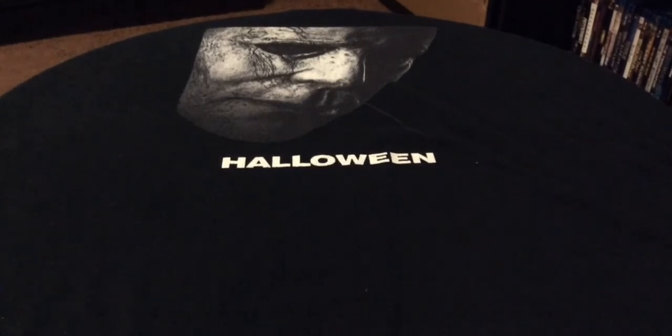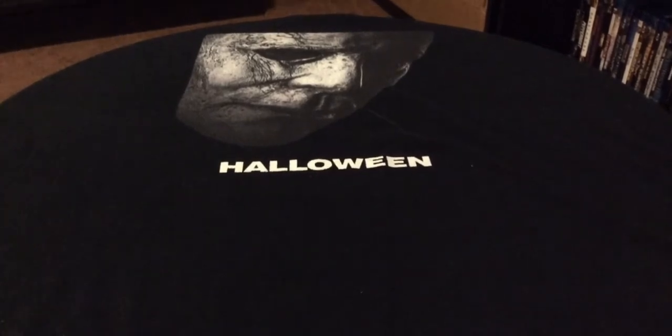I did receive a box set through the mail. I've been waiting for this since March, and it actually had two delays on the product. After this long wait, I finally received it and I'm excited.